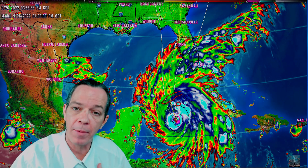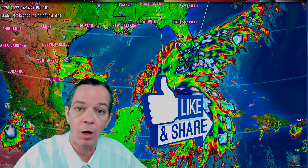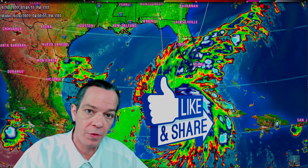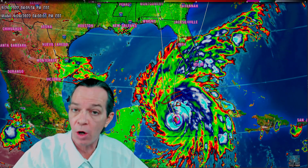Hey, good afternoon everybody, Mark here — Weatherman Plus. I have your afternoon update on what's going on with Ian. You can see how big and broad this system is, just starting to get going, just starting to intensify.